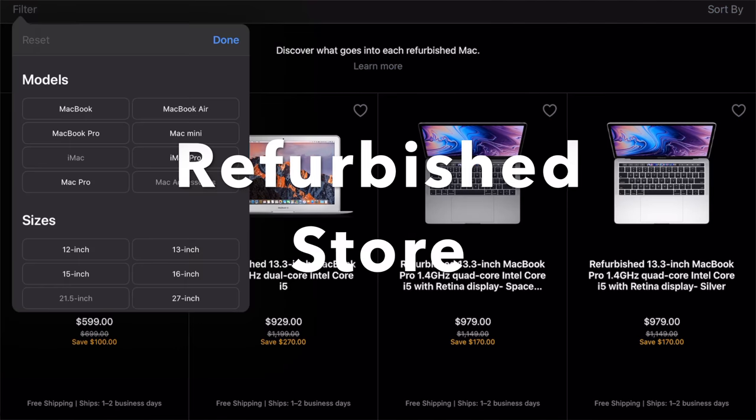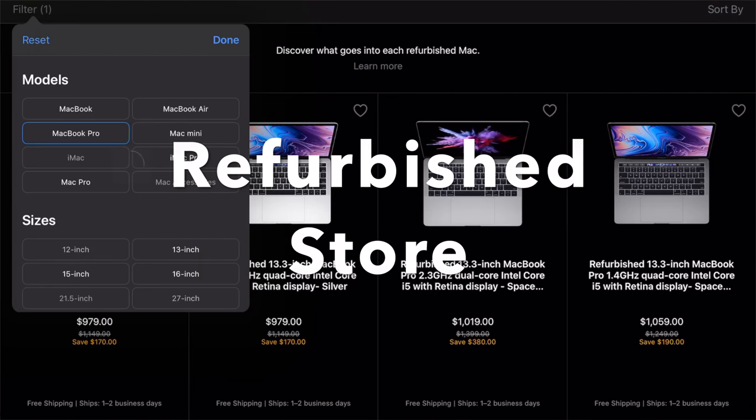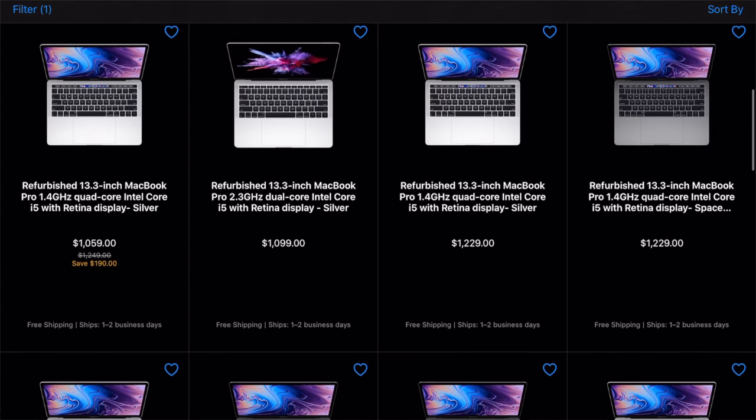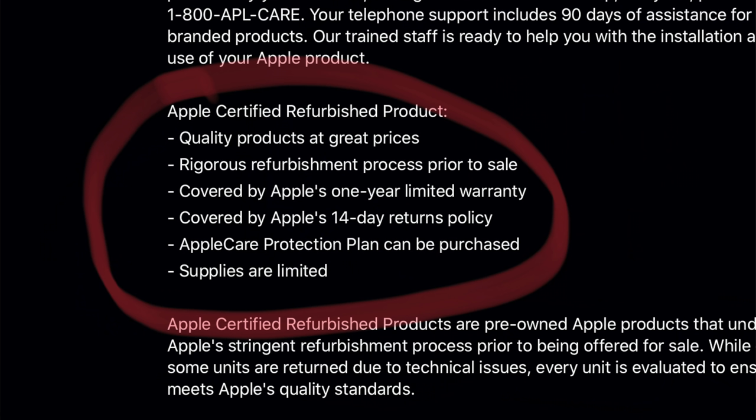Another thing to mention is the refurbished store. If you want to go into butterfly switch territory, the refurbished store is there and offers really good value. You get a one-year warranty with AppleCare and can add AppleCare Plus, so even buying refurbished you're pretty much covered by Apple for a year right off the bat.